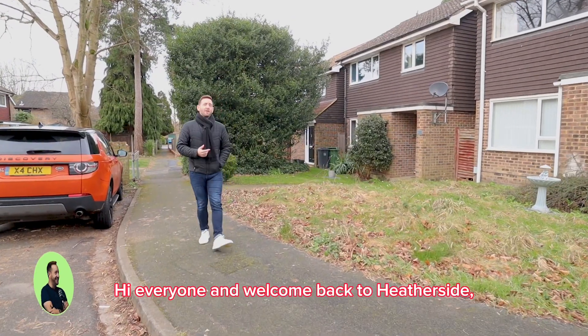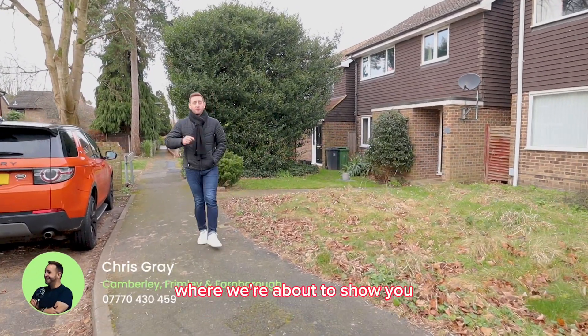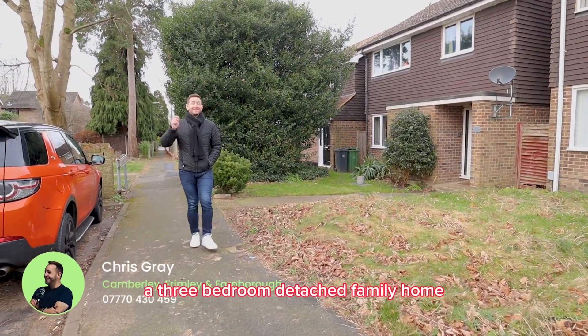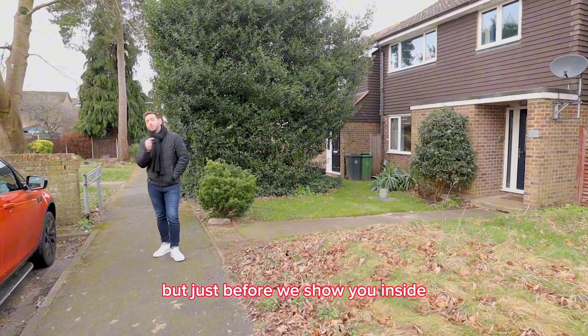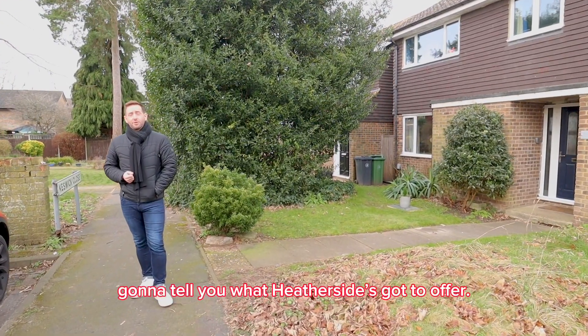Hi everyone and welcome back to Heatherside — Keswick Close to be precise — where we're about to show you a three-bedroom detached family home that's coming to the market very shortly. But just before we show you inside, Stephen is going to tell you what Heatherside's got to offer.